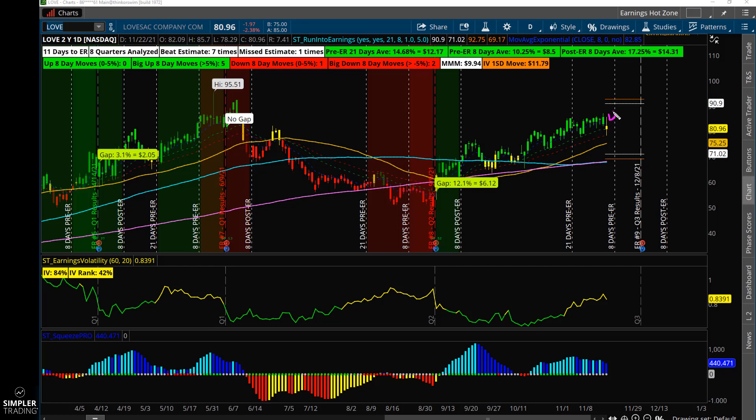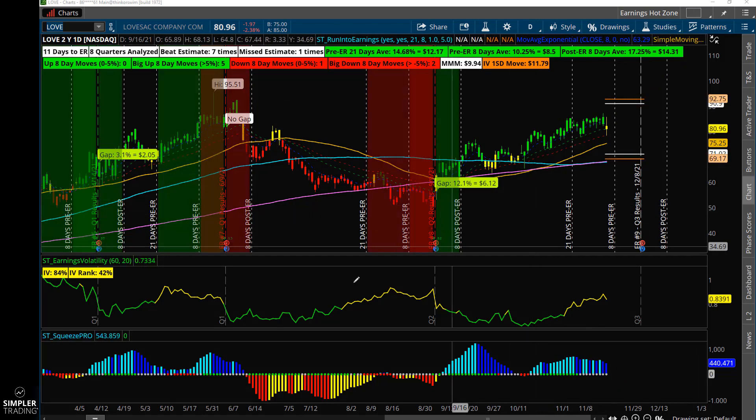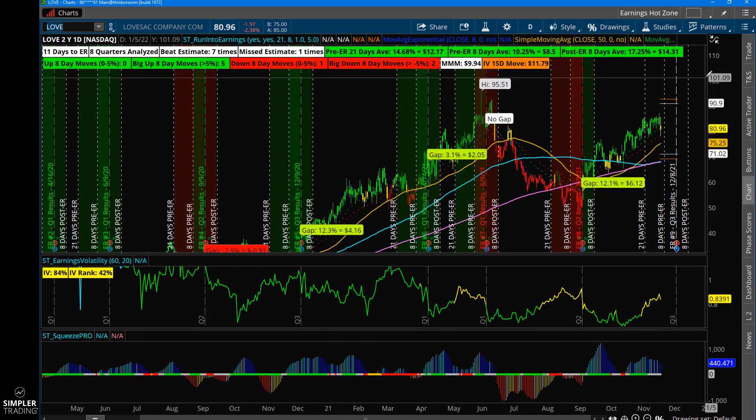However, if there's not a good entry and tomorrow it just keeps going higher, the run into earnings is probably going to be a missed trade. But you could still trade the short squeeze — if tomorrow it gapped up to 90 bucks, at that point you're looking to sell premium to trade a momentum move instead of just focusing on an eight-day move into earnings.